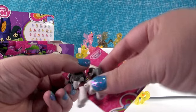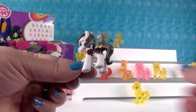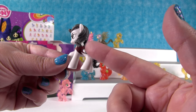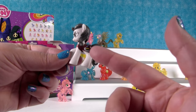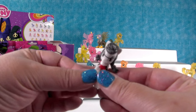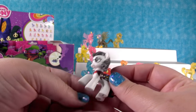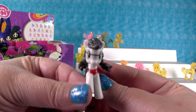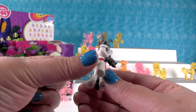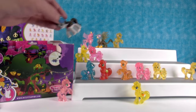Yes! Raven Inkwell — she is so trustworthy. Look at her, she has like a fountain pen cutie mark. She looks like Harry Potter — she's a Harry Potter pony! She's so cool, I love her hair. She has pigtails — pony with pigtails, pony power!